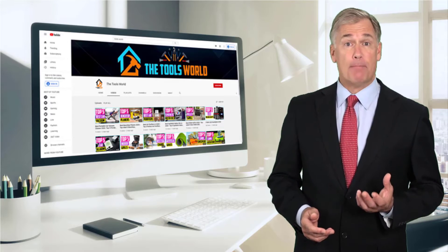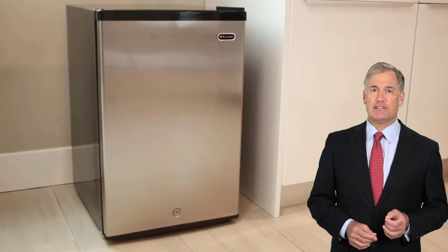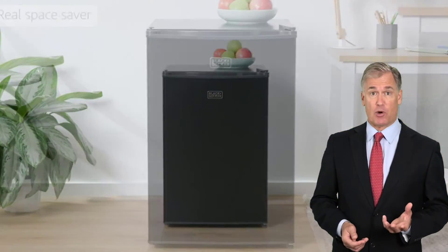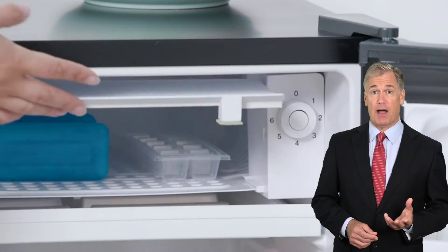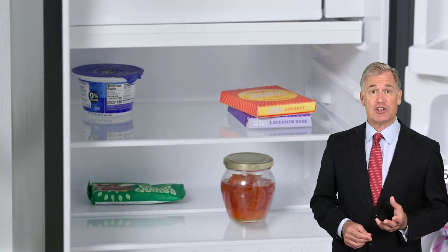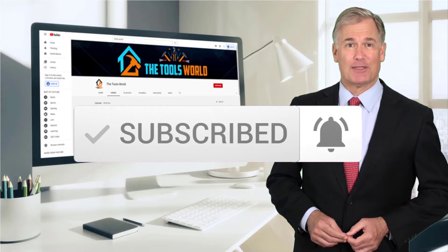Hi, it's really a challenge to find the best products that can be deserving of your hard-earned money. It may be easier when you have a reliable source like our channel. Our team reviewed a lot of products, analyzed endless reviews from actual users, and made our rankings based on many factors such as price, quality, durability, performance, and the reputation of the manufacturer. If you choose from this list, you can be sure that you're buying one of the best products. You can see their latest prices and find out more information about these products by using the links below in the description. And don't forget to hit the subscribe button. So let's get started with the video.